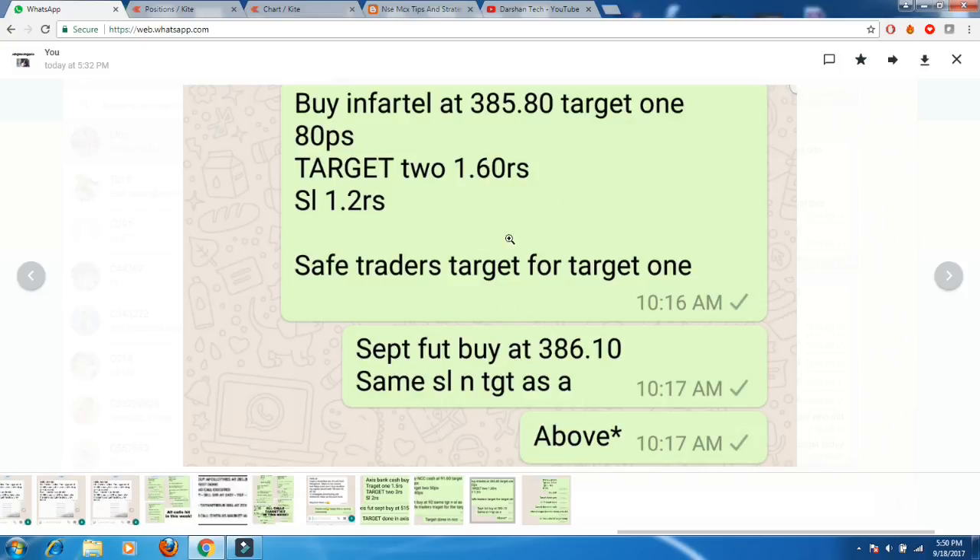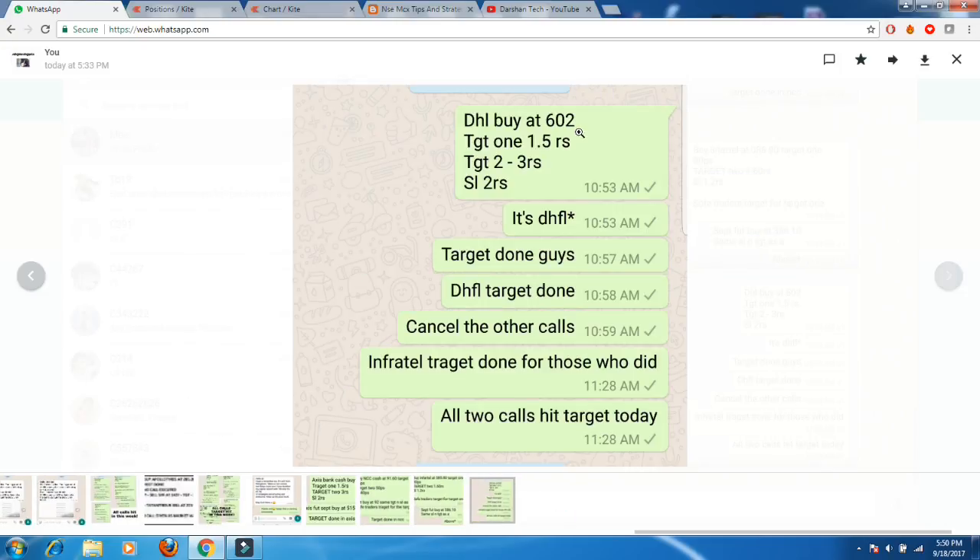We also gave another call — buy DHFL at 602, target one was 1.5 rupees, target two was 3 rupees. As you can see, target one was done today very easily. Everyone booked profit on both calls.